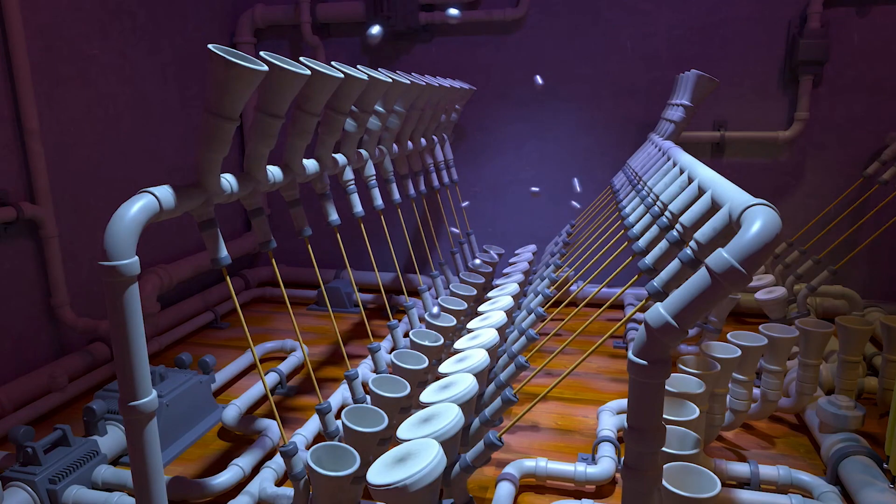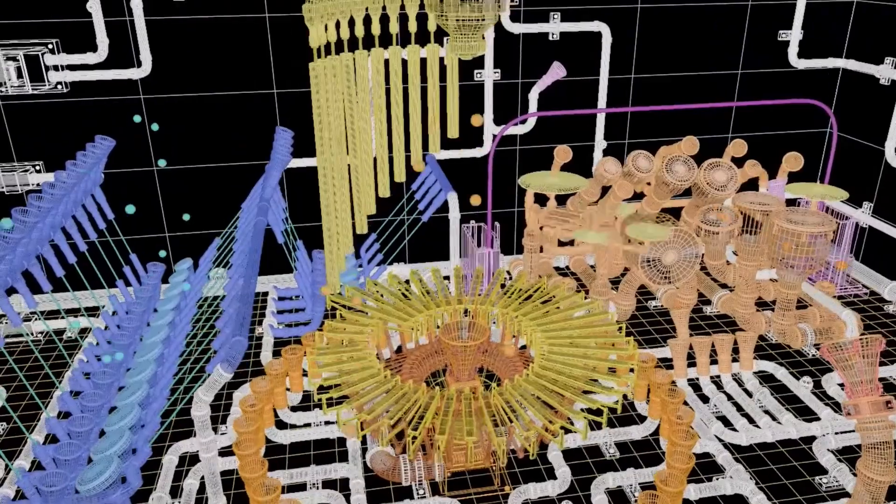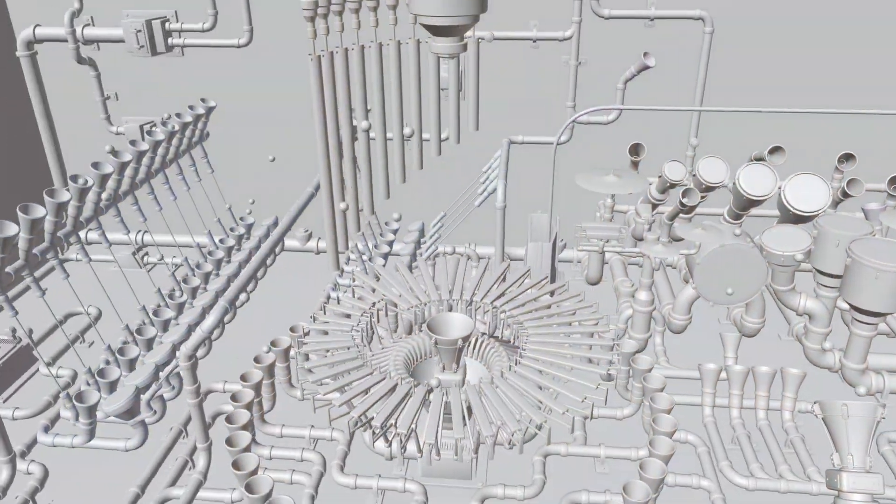Last year I produced a spin-off of one of Animus' works called Pipefreen Redux, which was totally recreated from scratch in Blender.